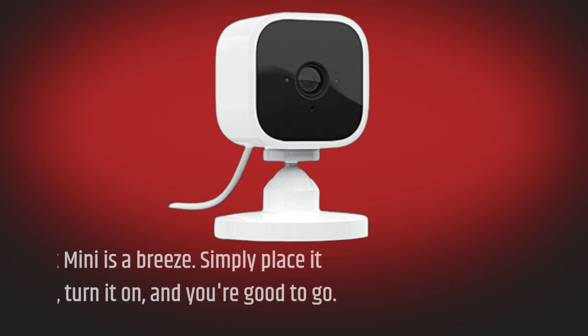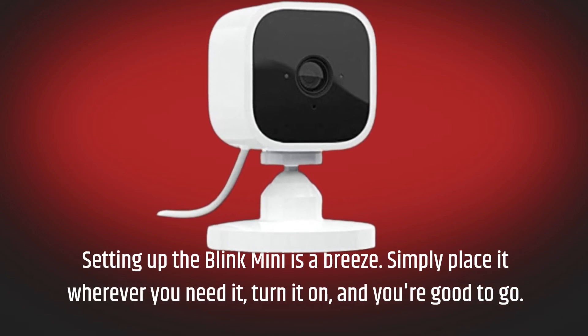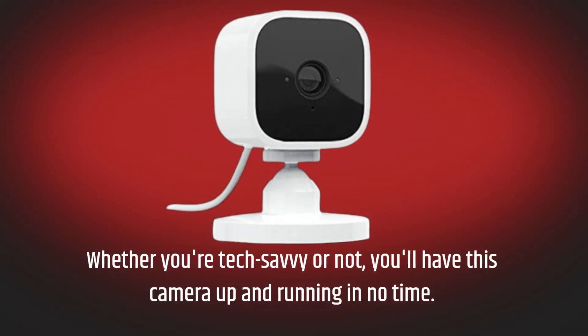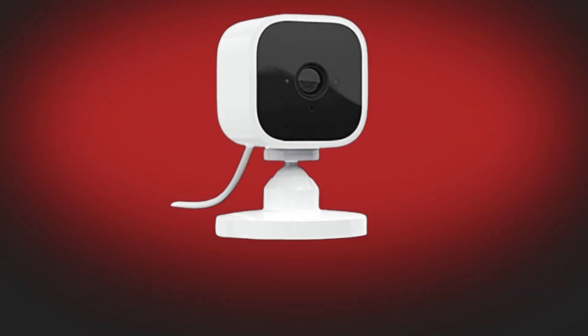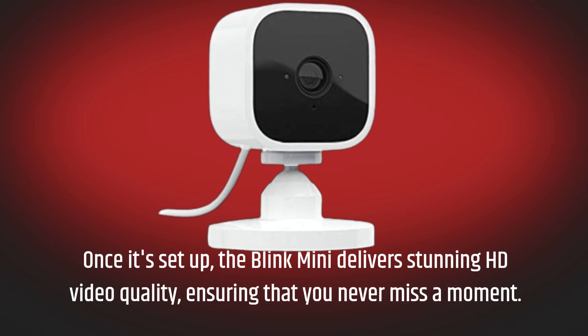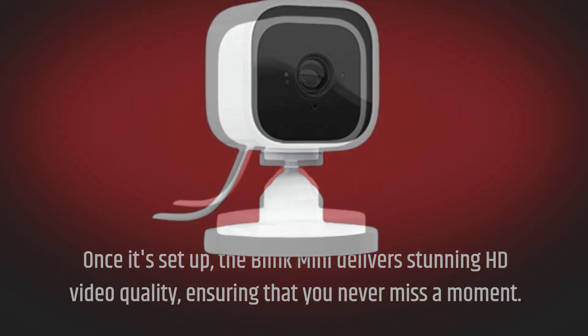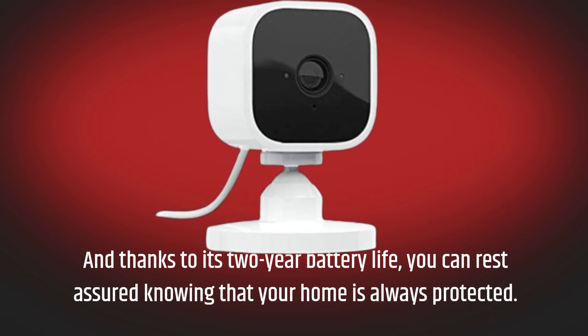Setting up the Blink Mini is a breeze. Simply place it wherever you need it, turn it on, and you're good to go. Whether you're tech-savvy or not, you'll have this camera up and running in no time. Once it's set up, the Blink Mini delivers stunning HD video quality, ensuring that you never miss a moment. And thanks to its two-year battery life, you can rest assured knowing that your home is always protected.